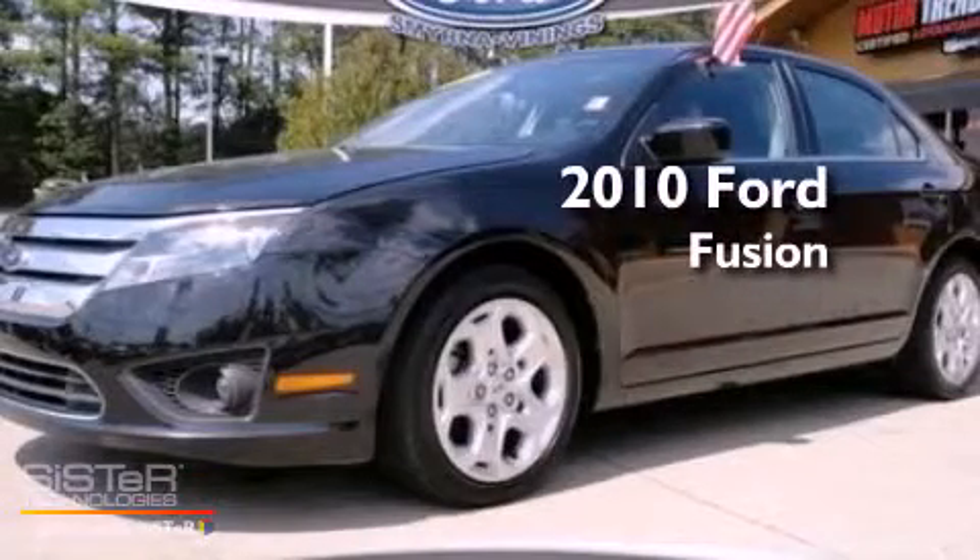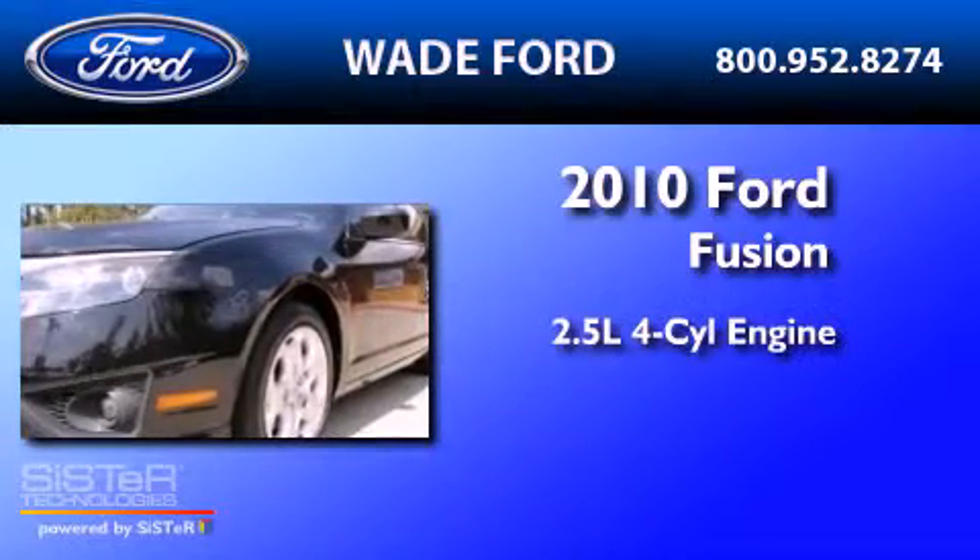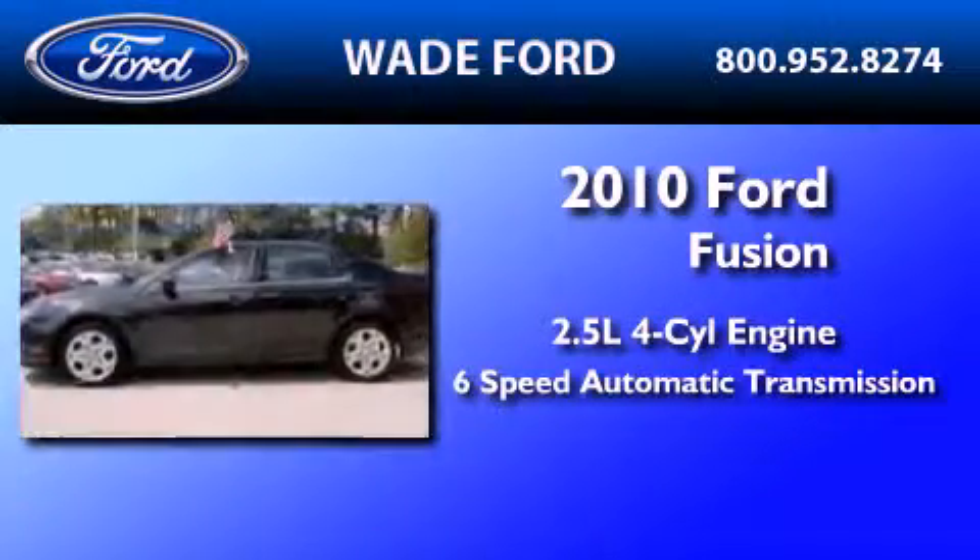This is a certified pre-owned 2010 Ford Fusion. It has a 2.5 liter 4-cylinder engine and a 6-speed automatic transmission.